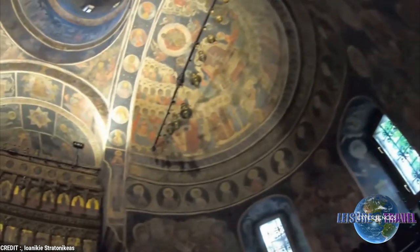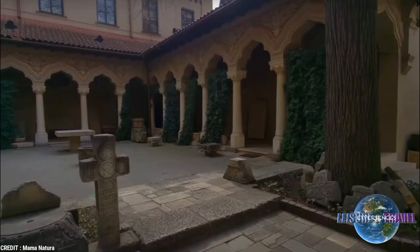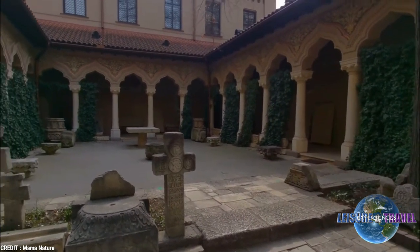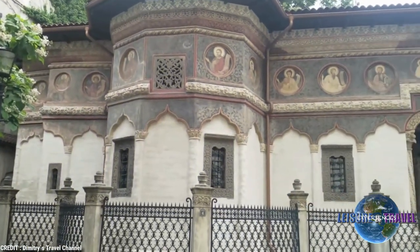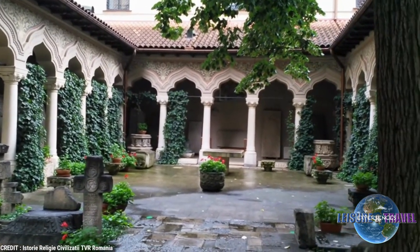With its intricately carved entrance lined with columns, this Brâncovenesc-style church stands apart as a unique landmark in Bucharest. The Orthodox church features fine stone and wood carvings and a combination of Romanian and Byzantine elements. It is surrounded by a garden courtyard filled with 18th-century tombstones.